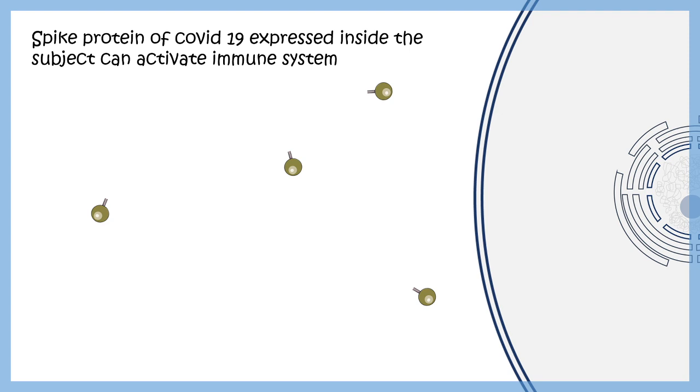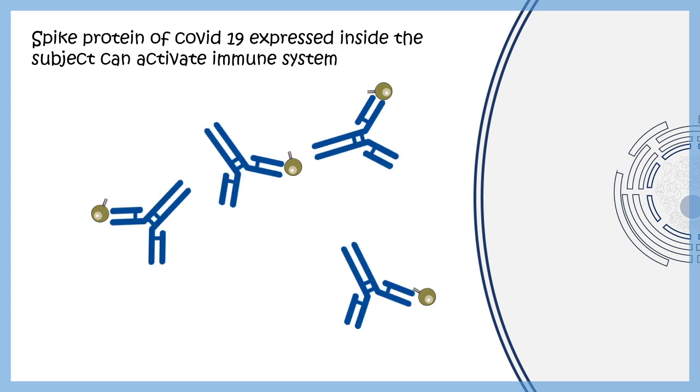These signatures can be secreted out of the cell. The immune system treats them as an immunogen or antigen, eliciting an immune response. The body generates antibodies against these antigens.